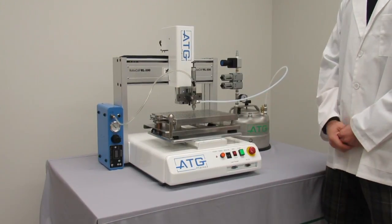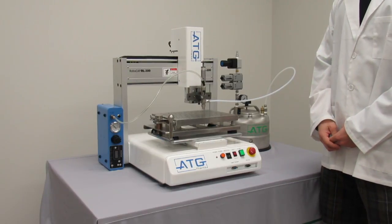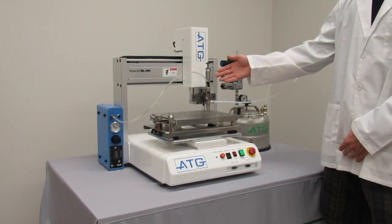With this fixture, you are able to produce up to 3,000 capsules an hour and upwards of 11,000 capsules an hour with the purchase of additional dispensing nozzles.